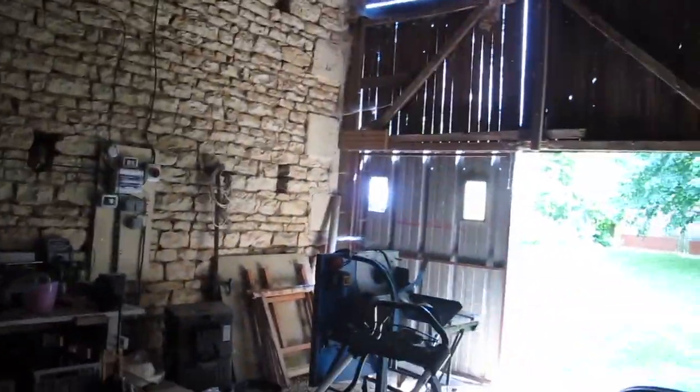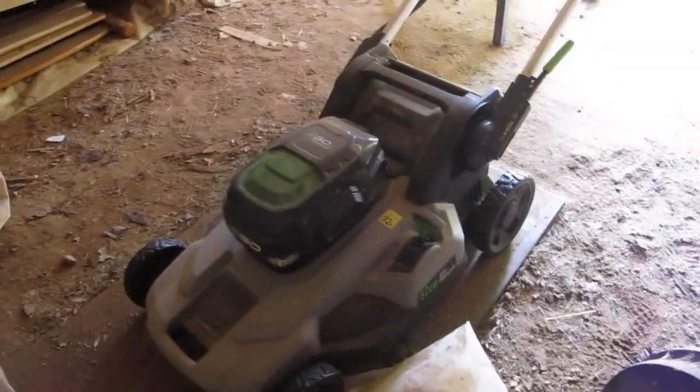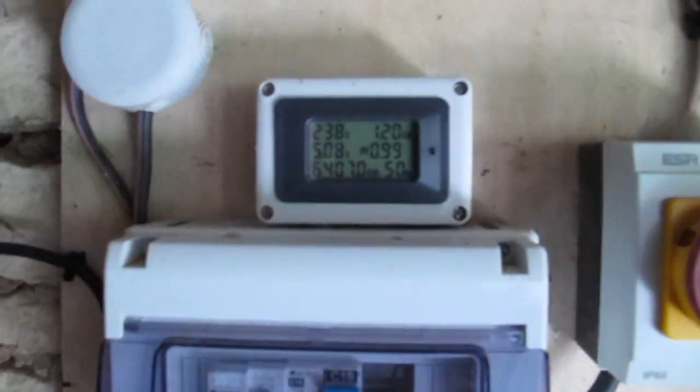That's my battery electric mower and my battery electric strimmer there on the bench.